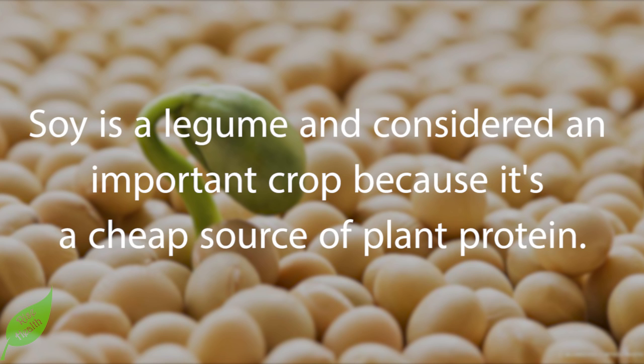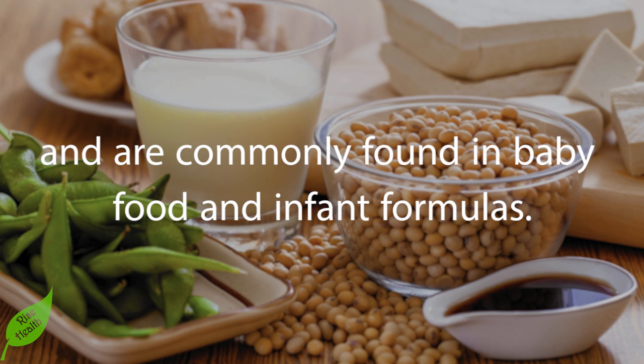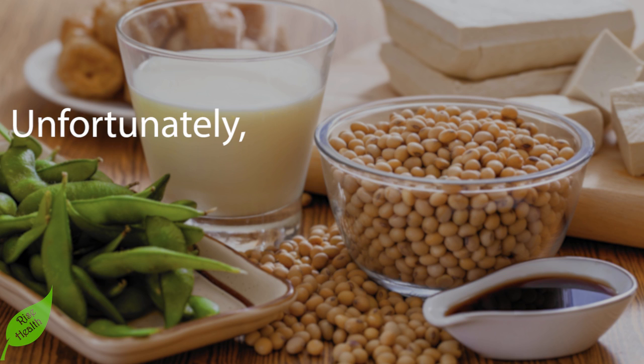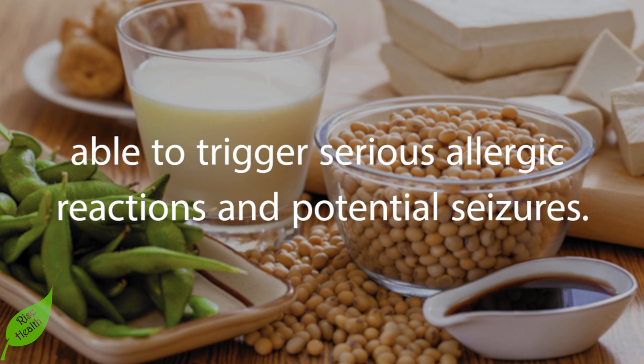Number two — watch out for soy products. Soy is a legume and considered an important crop because it's a cheap source of plant protein. Soy products and additives have become very popular over the past few decades and are commonly found in baby food and infant formulas. Unfortunately, soy is one of the most common food allergens among kids and able to trigger serious allergic reactions and potential seizures.